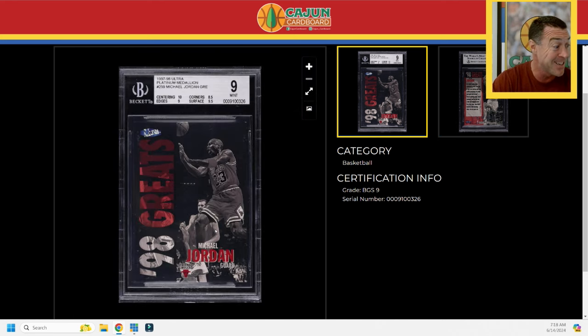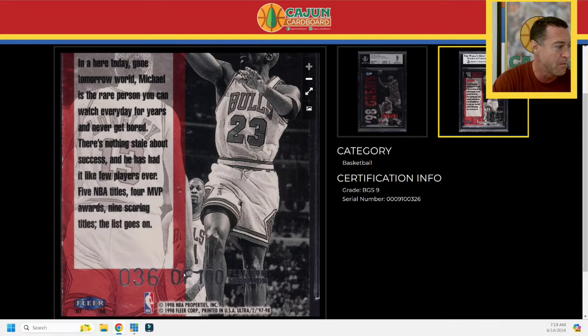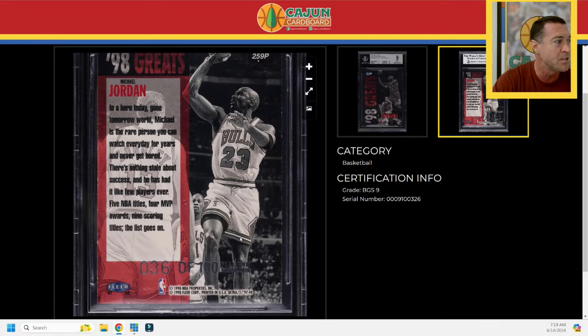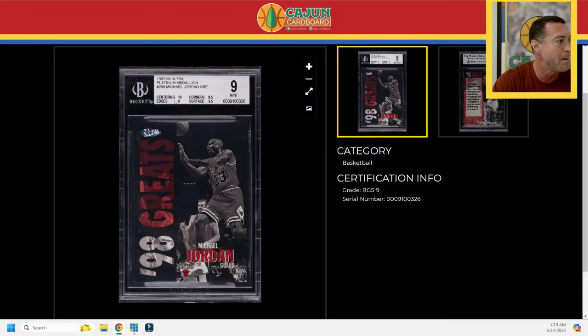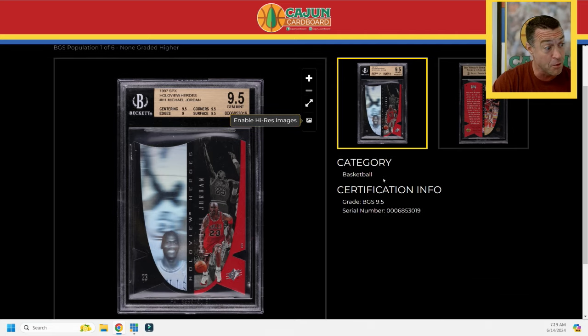The card recently hit my vault and there it is in all its splendor. You've got to look way up in the top left to see the shimmer on the Ultra, and of course it's serial numbered on the back. The edges on this one are a little beat up, but that's part of the deal when you're talking about rare Jordan cards like this. That's card number two of mail day 148.